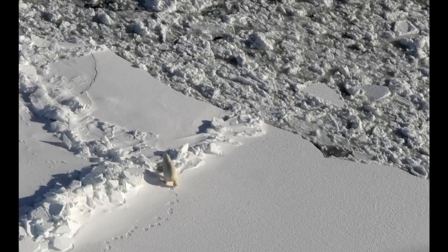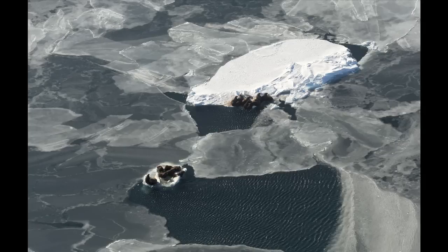Looking close, the ice sheet the bear is on also reveals clues about what the sea was like when it was formed. If the seas are calm, it will tend to form in kind of these big flat sheets, and that's kind of what you see the polar bear on. As those sheets break apart, chunks shear off and drift away, which can make useful rest stops for other marine life, like these walruses.